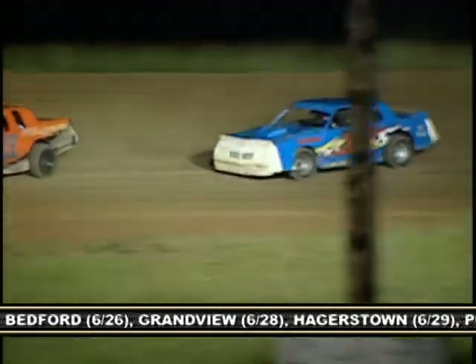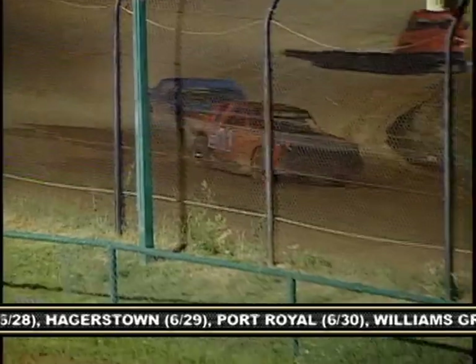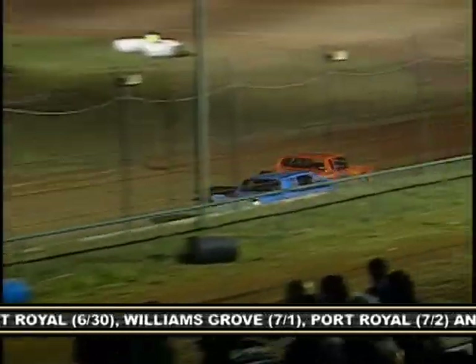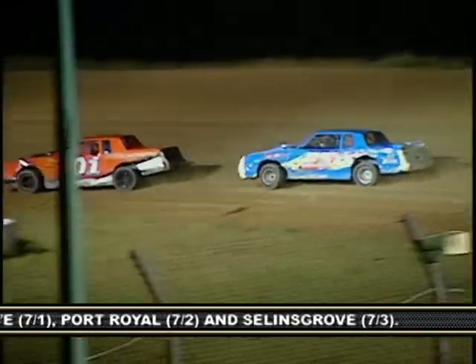And in the second feature — the regular feature — you got the run against Steve Arthurs. You guys are buddies. Does that change things, how you race each other? No, we equally run hard against each other, but we both know it's fun, so it makes it that much better.